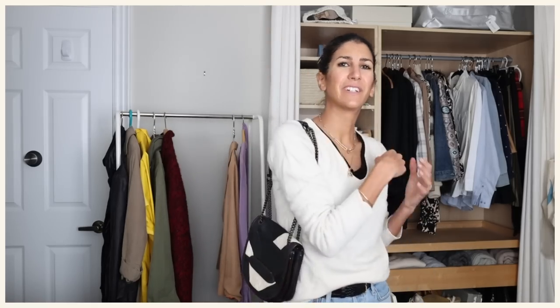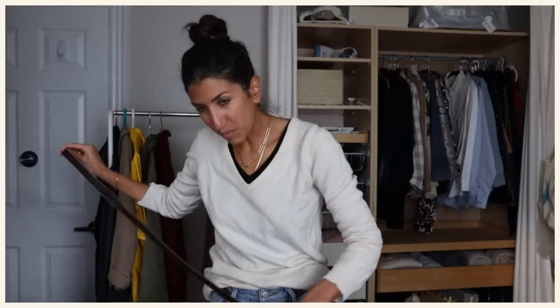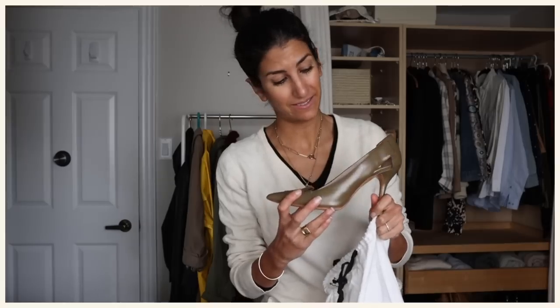Are you ready for part two of my major closet declutter and reevaluation? Today I'm going to go through my belts, bags, shoes, and jewelry — and maybe even sunglasses if we have time. I've just been living out of a suitcase, living with only a small percentage of my closet for the past nine months, and it really forced me to reevaluate everything I have.